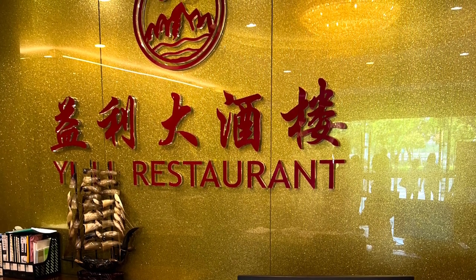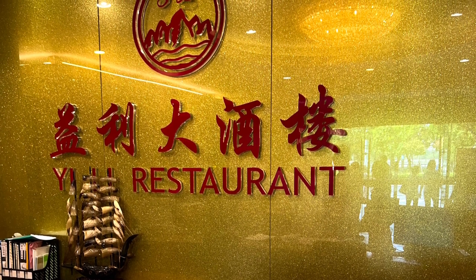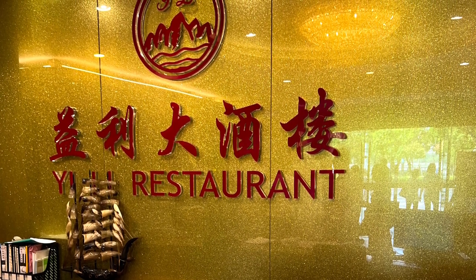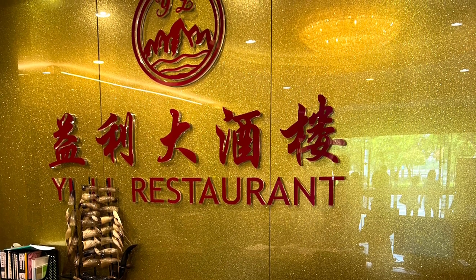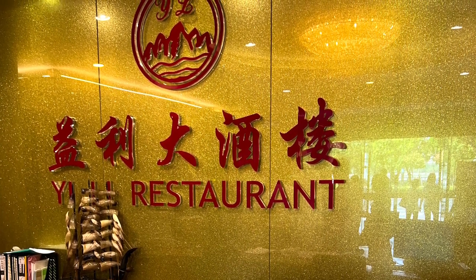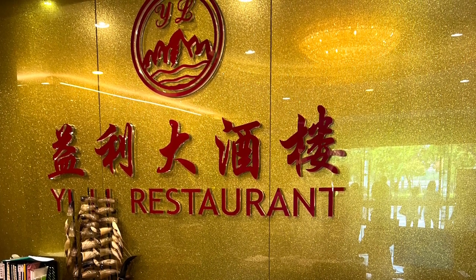Zhuhai is a city in China that's about an hour and a half drive from Hong Kong. It's right across the border, very close — about five minutes away from Macau. It's a port city, called the Chinese Riviera. A very clean and nice city.